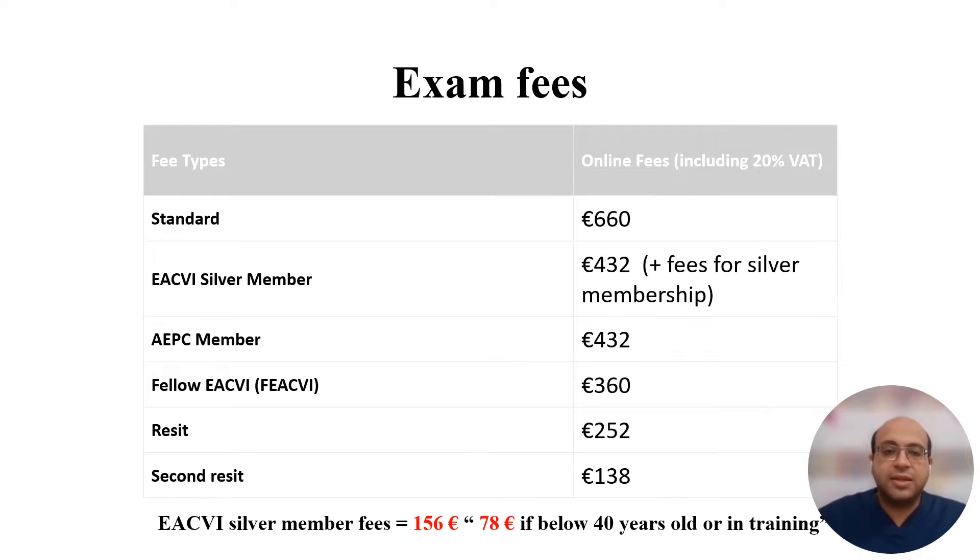As regards the exam fees, there are many options. My advice is to register for the silver membership of the European Association of Cardiovascular Imaging before registering for the exam. This will save a lot of money for you, especially if your age is below 40 years old or you are in training.